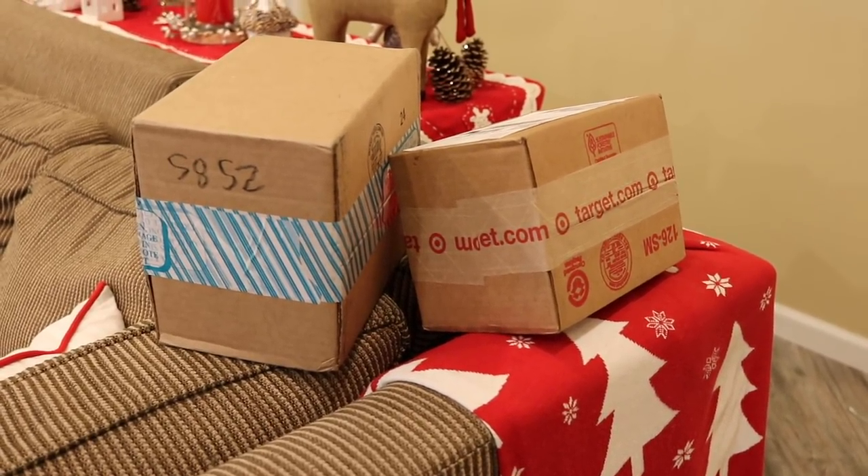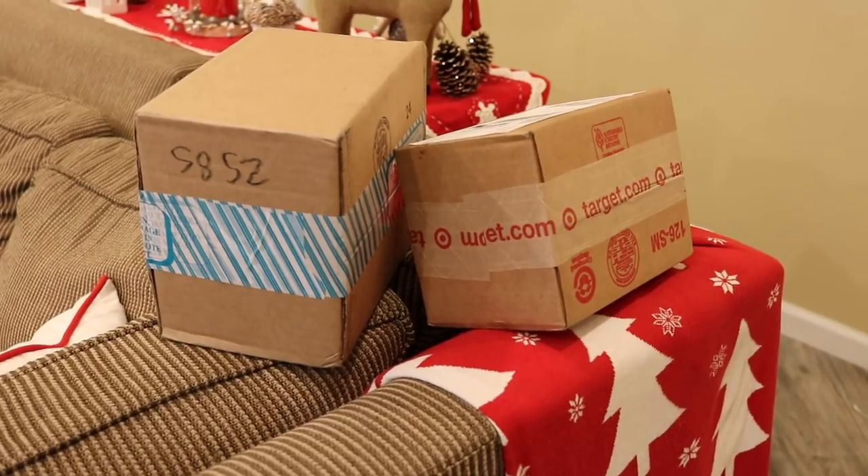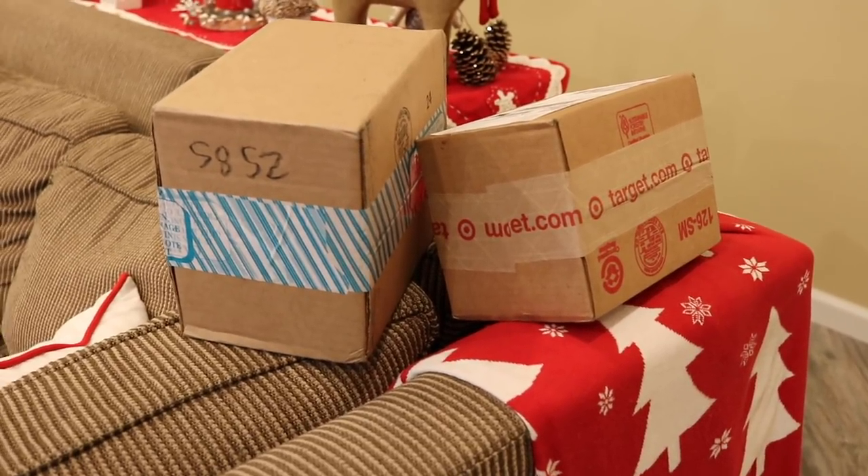I wish I was organized enough to wrap them and get them done, but we'll do wrapping another day. For my next at-home project, I saw a really cute decorating thing — I don't know what else to call it — on a site that I follow.